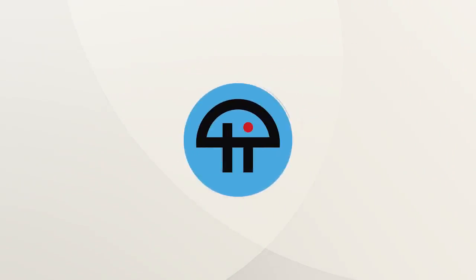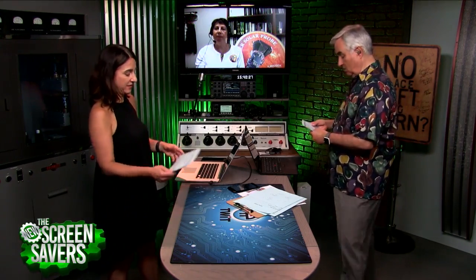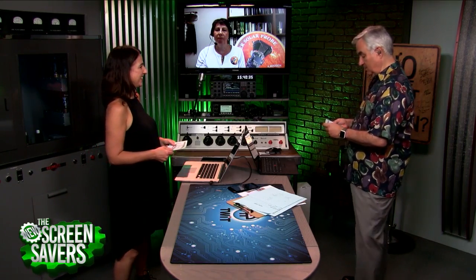This is TWIT. Let's go to Skype and visit Baltimore, your old stomping grounds. Nikki Fox is on the line. She's the project scientist for the Parker Solar Probe. She's at Johns Hopkins Applied Physics Laboratory. Hi Nikki, welcome.